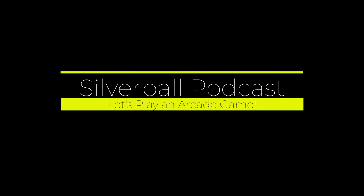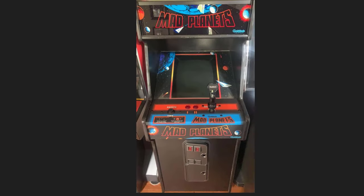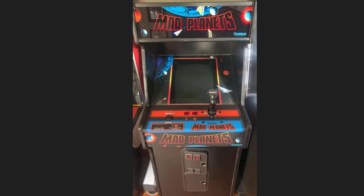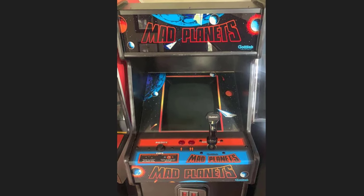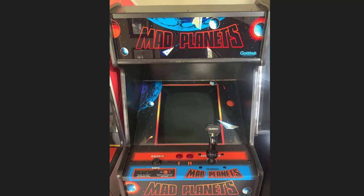Let's play Mad Planets by Gottlieb, because planets get mad too. Mad Planets - a 1983 game made by the pinball manufacturer Gottlieb, not known for making great video games. Well, some great ones like Hubert, for example.